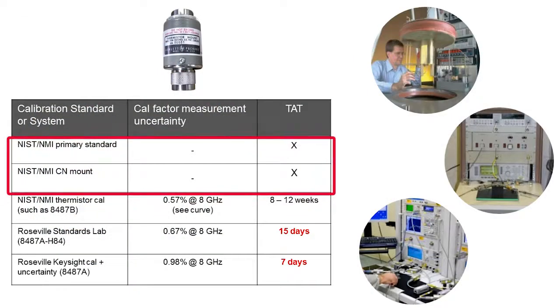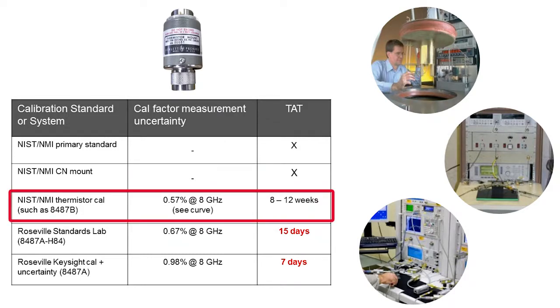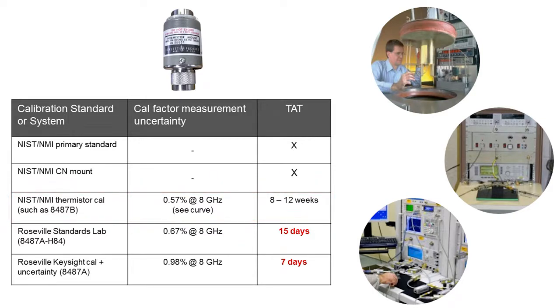The top two rows here are what an NMI has with the calorimeter. Those really aren't commercially available. The one level which is available when you send it in to an NMI is going to take you about 8 to 12 weeks to get that sensor back. I'm going to show you what Keysight does in this Roseville lab, which is just one step removed from what you get from either NIST or another NMI.